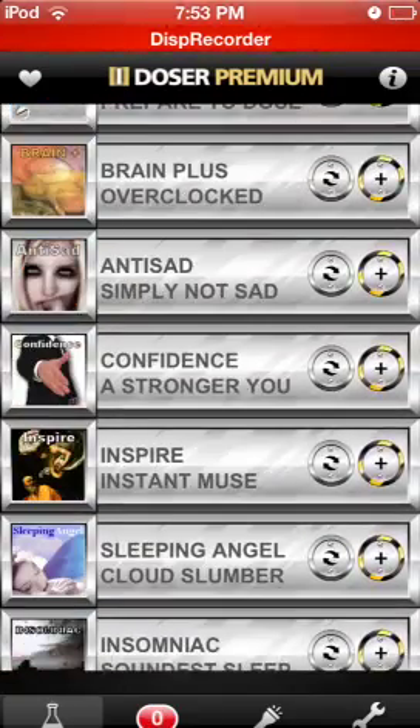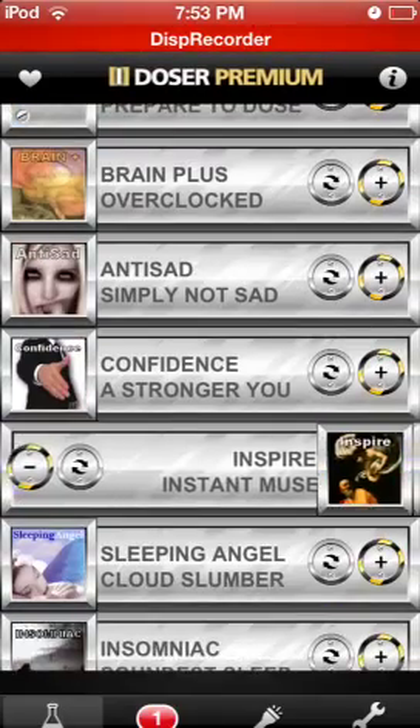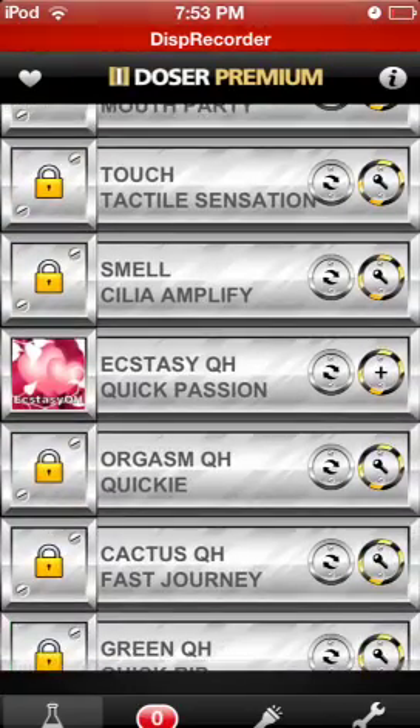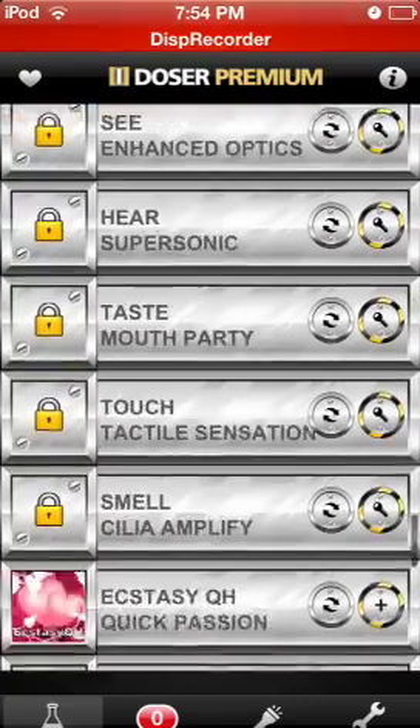The only really annoying thing about this is that there's this animation that has to play before you do anything else, so that can get rather annoying. And the fact that if you're, say, way at the bottom near Ecstasy Quick Hit, you go into another page and then go back, it automatically puts you at the top, so you have to scroll all the way down again.